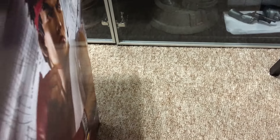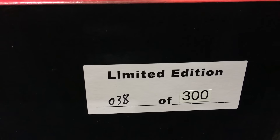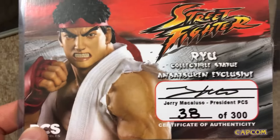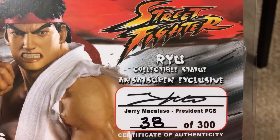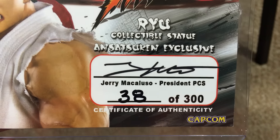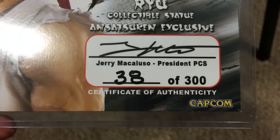The number's on the bottom of the box too. Number 38 out of an edition of 300 — that's what it says on the bottom of the box. Now let's look at the Certificate of Authenticity that it comes with. There you see Ryu Collectible Statue and Satsuken Exclusive. Signed and autographed by the man, Jerry Macaluso, President of Pop Culture Shock Collectibles. And there you see it's number 38 out of 300. Certificate of Authenticity. It came in a little baggy, but I already have it in a protective covering.